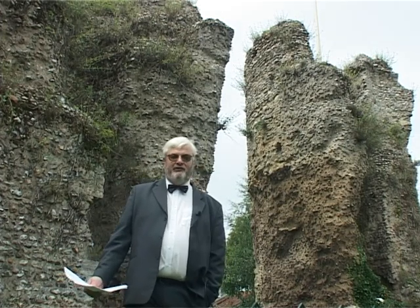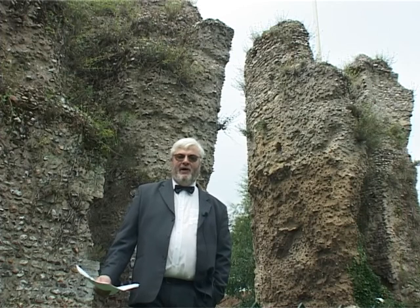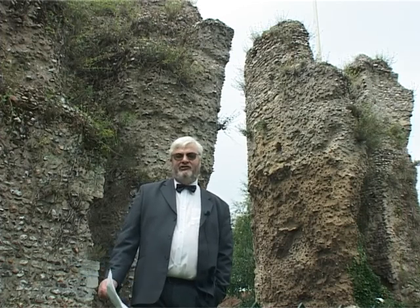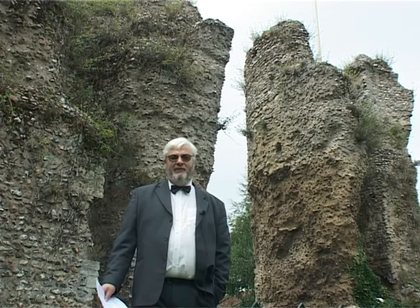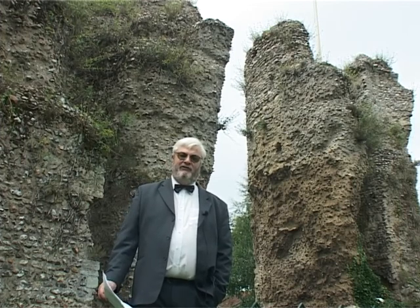Hello and welcome to Bungay Castle. My name is Peter Tryon. Twenty years ago I was taking a geography lesson at school, and the pupils had to identify places from six-figure grid references.